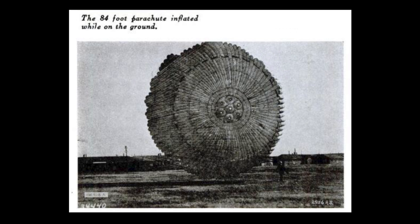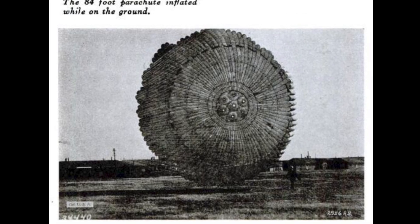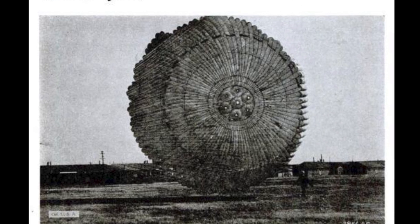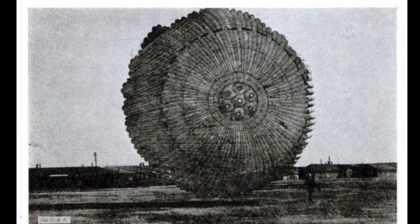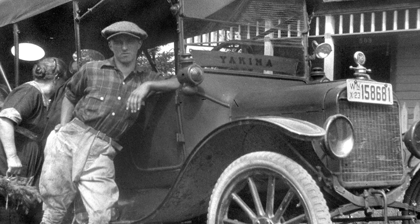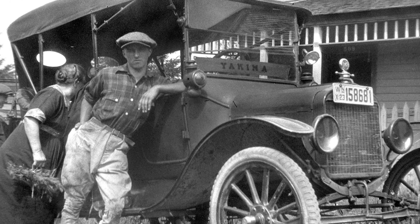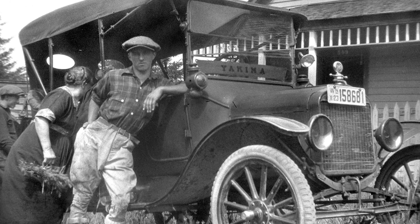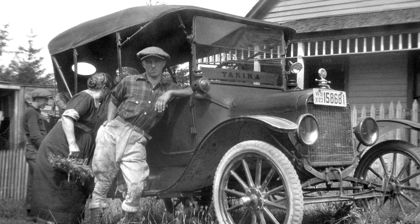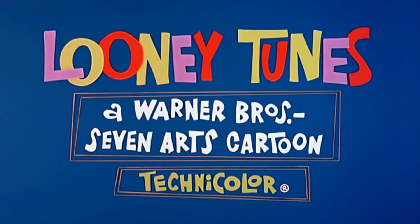The parachute opened flawlessly — smooth and almost instantaneous — which sounds great, until it hit the ground and just kept going. This thing was like a giant silk tumbleweed with no interest in stopping. Winds caught it and it started dragging the bomb clear across the field. They even tried to chase it down with a car — a 1920s flivver doing donuts across an airfield. Some poor guy jumped out trying to wrestle a rogue parachute the size of a circus tent, only to realize the 600-pound weight was now chasing him. That's not test data. That's a Looney Tunes episode.